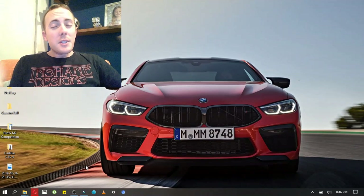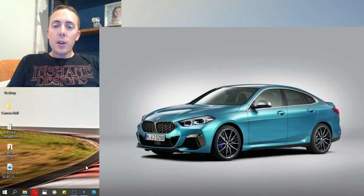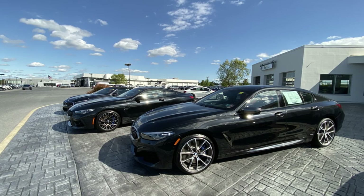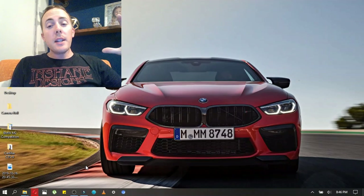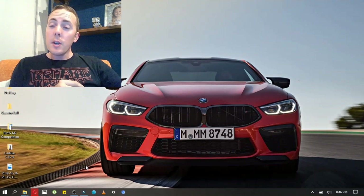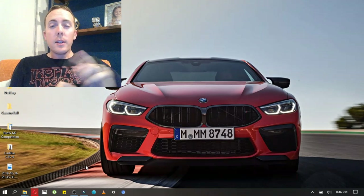So what we're going to talk about today could potentially be my next car. It is the BMW 2 Series Grand Coupe that was just released this week. I just released a video today about the 8 Series Grand Coupe, but this 2 Series could possibly, if the prices are low enough in a couple years, be my next car. On my desktop here is a BMW M8 Competition that was also featured in my video I dropped today, so let's get right into it.